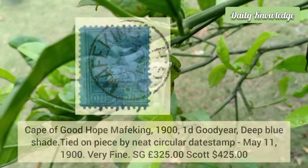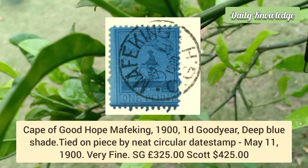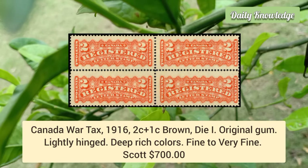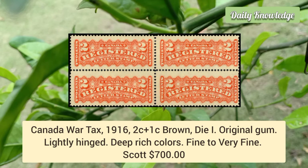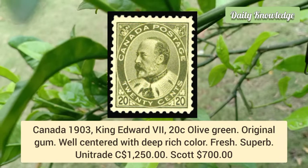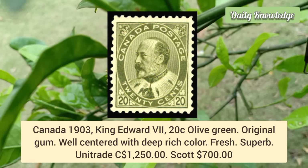Cape of Good Hope Mafeking 1900, 1d Goodshear deep blue shade, tied on a piece by neat circular datestamp May 11, 1900 — very fine. Canada War Tax 1916, 2 cent plus 1 cent brown, Die I — original gum, lightly hinged, deep rich color, fine to very fine. Canada 1903, King Edward VII, 20 cent olive green — original gum, well centered, deep rich colors, fresh and superb.